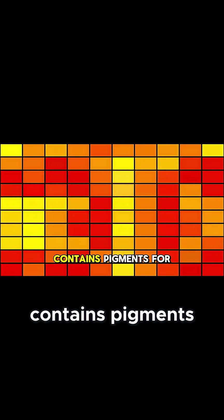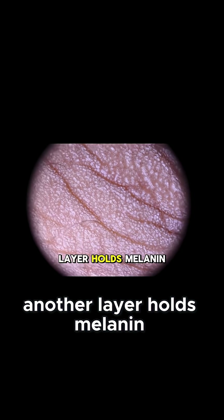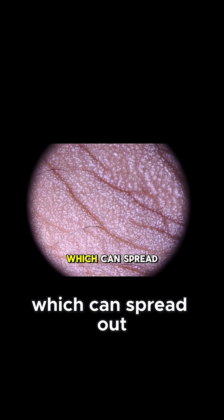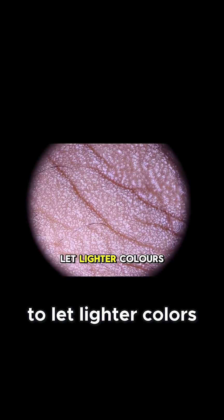The outermost layer contains pigments for yellow and red. Beneath that, another layer holds melanin — the same dark pigment found in human skin — which can spread out to darken the chameleon's appearance, or contract to let lighter colors shine through.